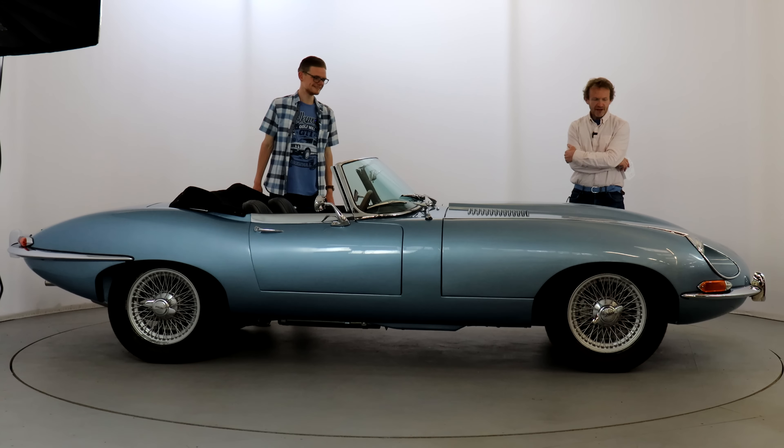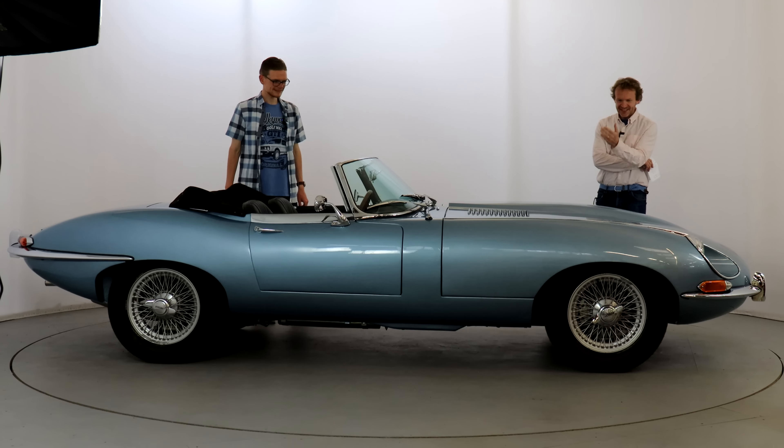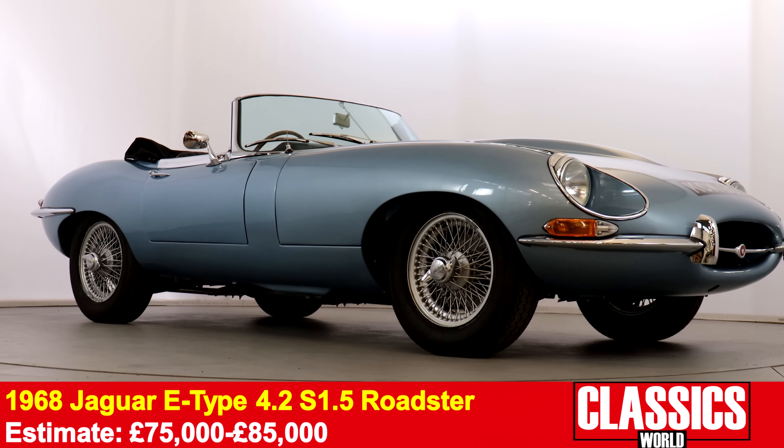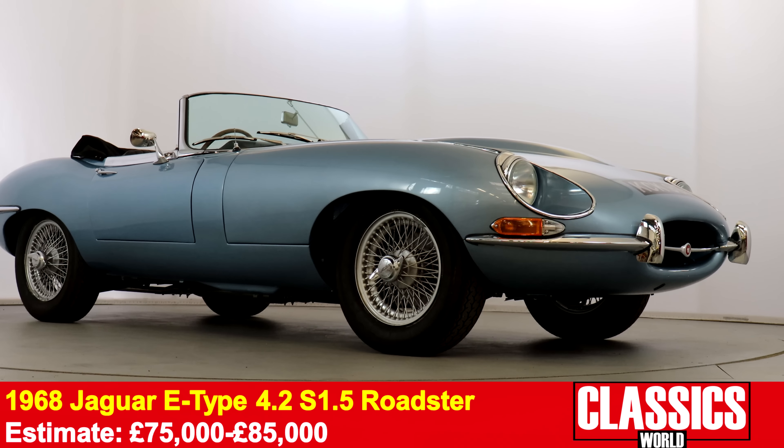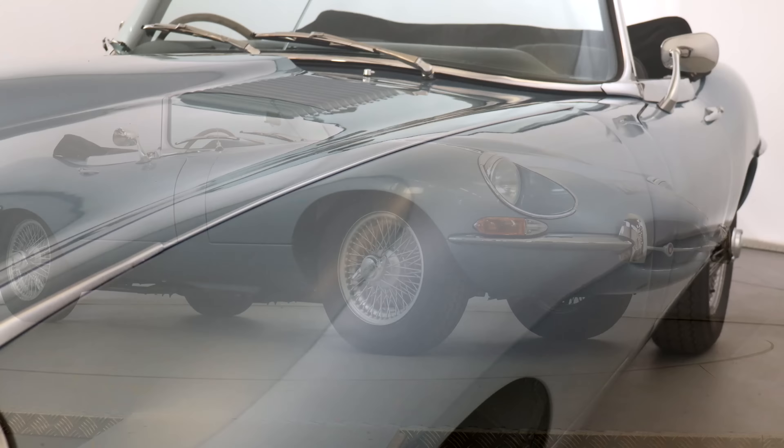What a great way to kick off their 3rd of June auction than this 1968 Series 1.5 Jaguar E-Type. Triple wipers, the 4.2 litre XK engine, open headlights — this is glorious. It has had a full nut and bolt restoration, no stone unturned. It's fabulous, it's absolutely brilliant.